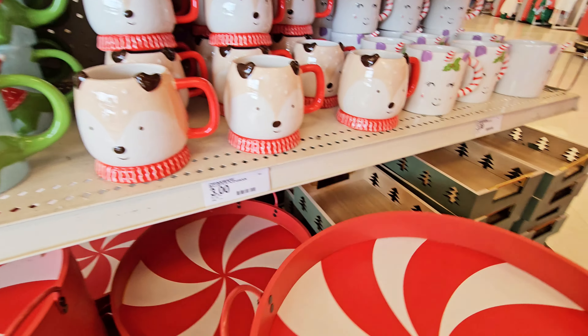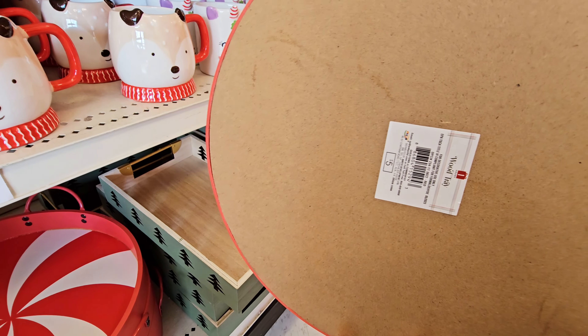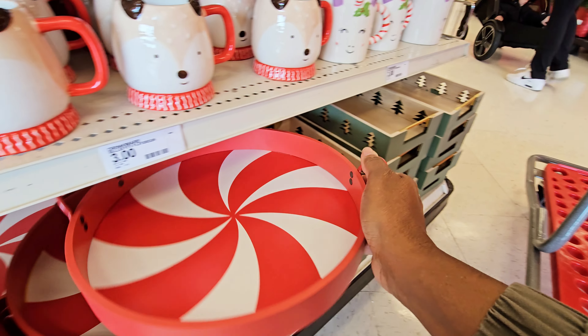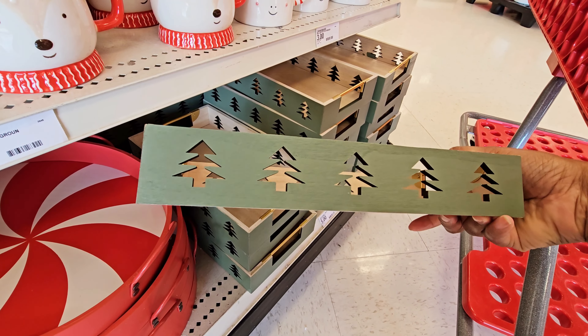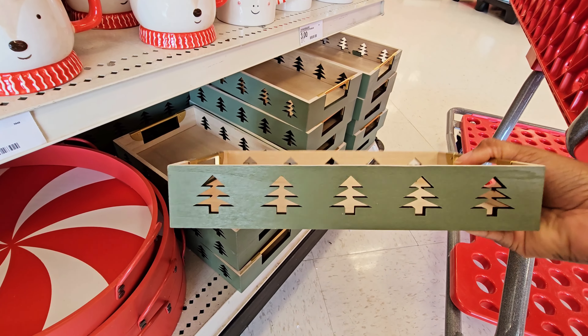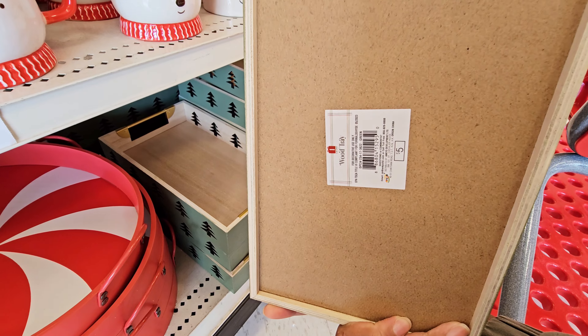Then you have these cute trays — it's like shaped like a peppermint, five dollars. I've been seeing a lot of peppermint stuff this year. You have this tray with the cutout of Christmas trees, it's green and gold. This is pretty. This is five dollars too.